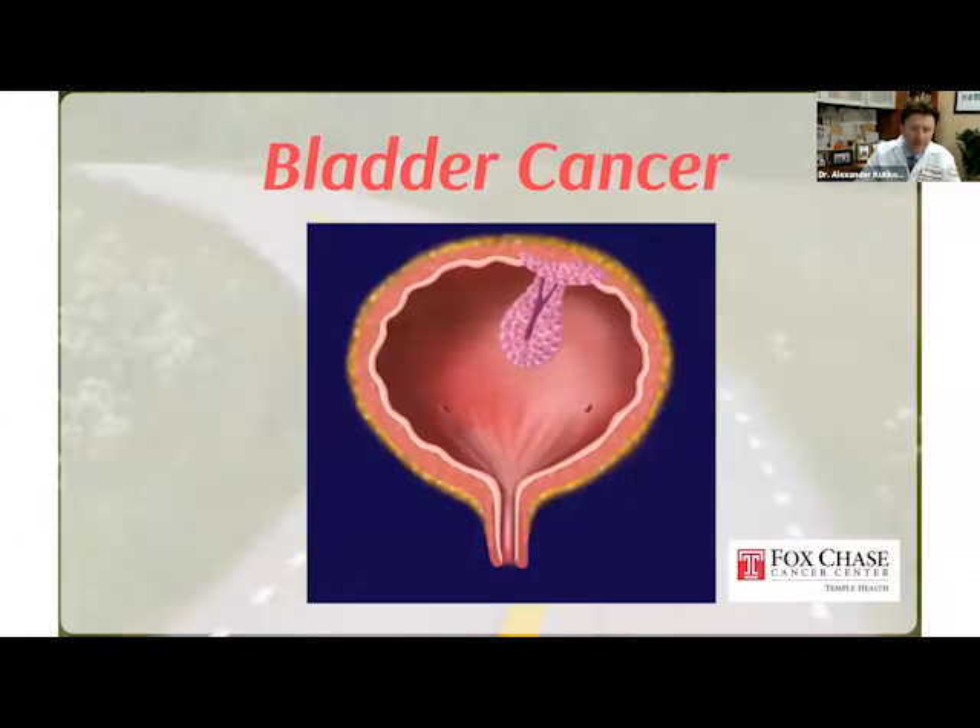Bladder cancer starts in the inner lining of the bladder — in the mucosa. It's like the inner lining of your cheek, and it takes many forms. There are aggressive types — the high-grade types — and non-aggressive types — the low-grade types. Depending on the form your bladder cancer takes, it really drives further management.